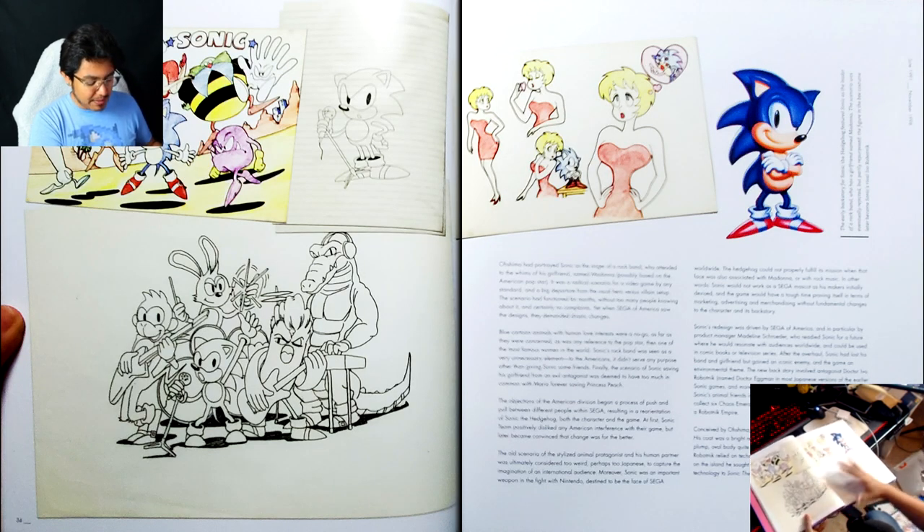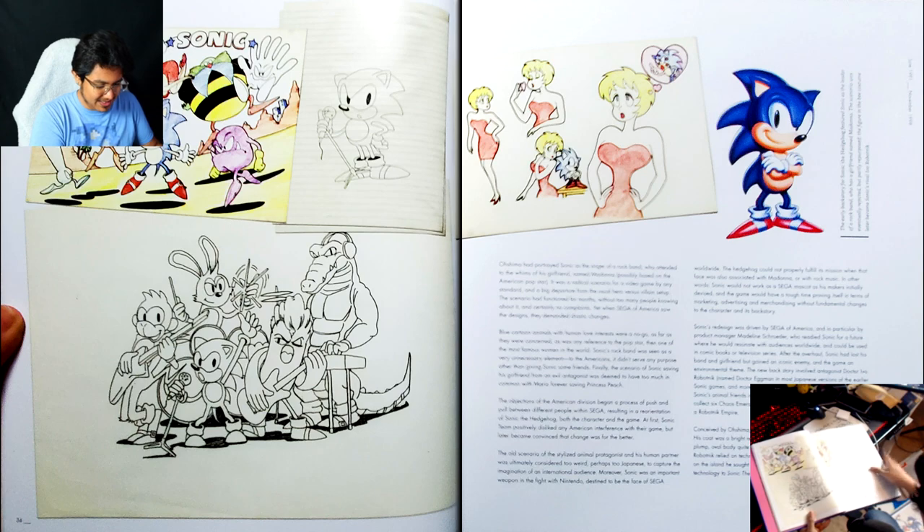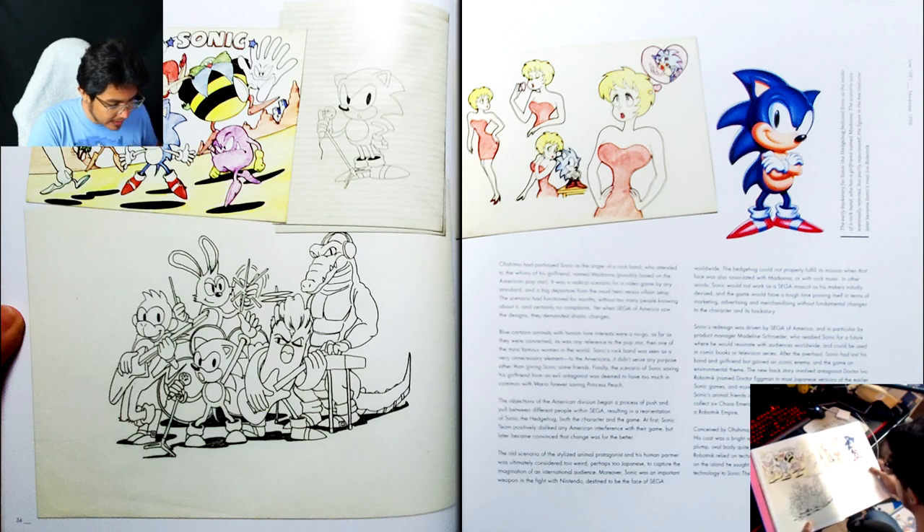There's Madonna — everyone. Like, Madonna is so interesting. I feel like without the internet, nobody would know who Madonna was — not Madonna the singer, but Madonna, Sonic's original girlfriend. It's so interesting to see this photo in such high quality, this drawing in such high quality. It's great that they still have these drawings.